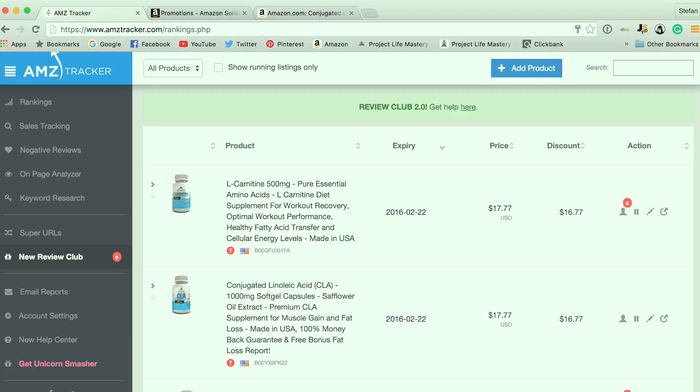I know there are other websites and softwares similar to AMZ Tracker, but I personally think AMZ Tracker is the best. I've personally been using it for about a year in my Amazon physical products business, and it's really helped us accumulate reviews. I recommend it to a lot of my clients, and I'd say they're probably the best resource out there for Amazon sellers to get reviews and increase sales.